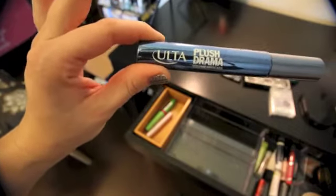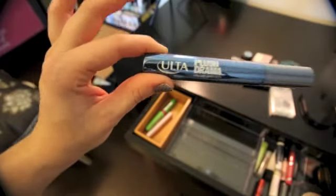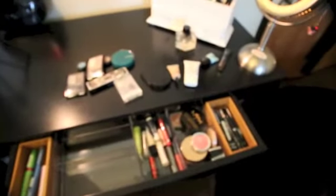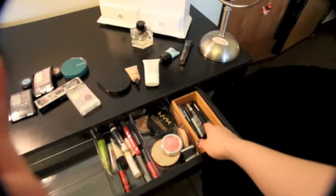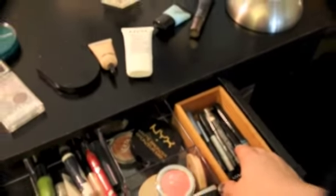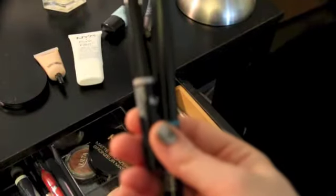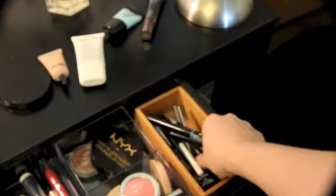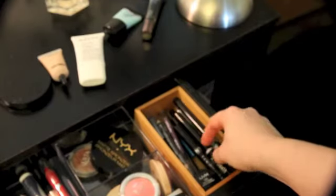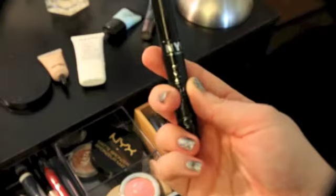I've got the Ulta Plus Drama mascara I haven't used yet — also free from the huge loot I took home on Ulta's opening weekend. Over here on the other side I've got my liners. I've got a couple of NYX products — I love liquid liner and I've been collecting them wherever I go. I've got a couple of Ulta ones, this cheap NYC liquid liner whose liner itself is great but the brush is a little flimsy, so I've been applying it with my Ulta eyeliner brush.